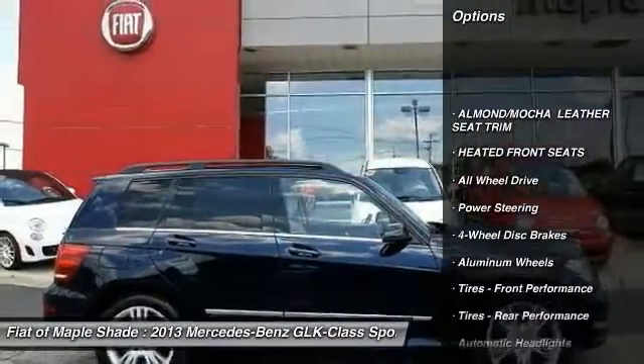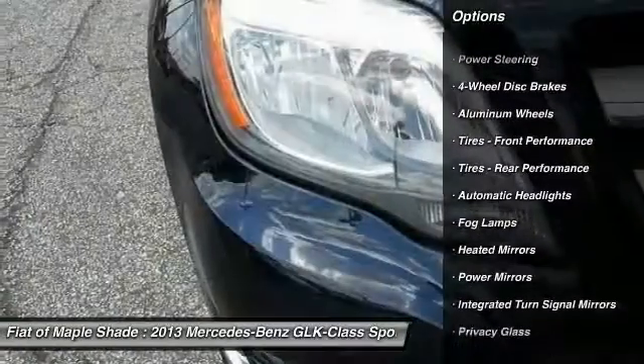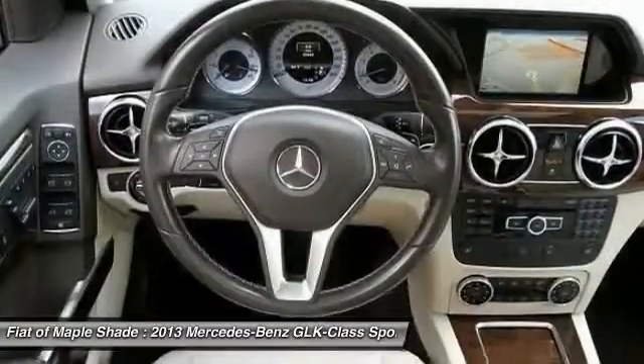traction control, power passenger seat, anti-lock braking system, all-wheel drive, stability control, leather wrapped steering wheel, Bluetooth, power steering, adjustable steering wheel.